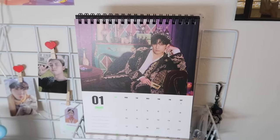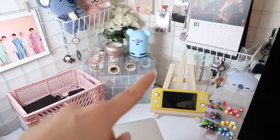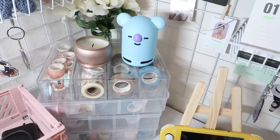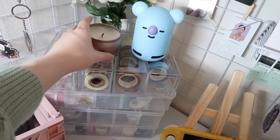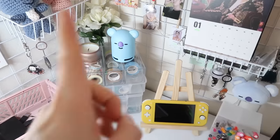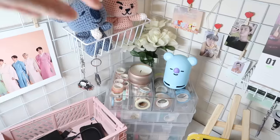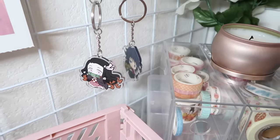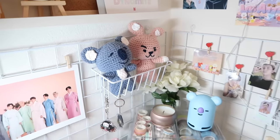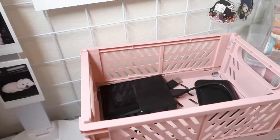I have a BTS calendar up here from the Season's Greetings package, and I hung up some photo cards here with some flowers in a vase. There are boxes of washi tape — these are my most-accessed washi tapes, they can actually open nice and conveniently. Up here I have a candle that I never light — I just have it for the pink color and the smell. And then I have a Bluetooth speaker, also BT21, in case I want to connect my phone and play music. Up here I have another basket, some more keychains — Nezuko and Tomioka — and my aunt actually crocheted these two little dolls: Koya and Cookie.